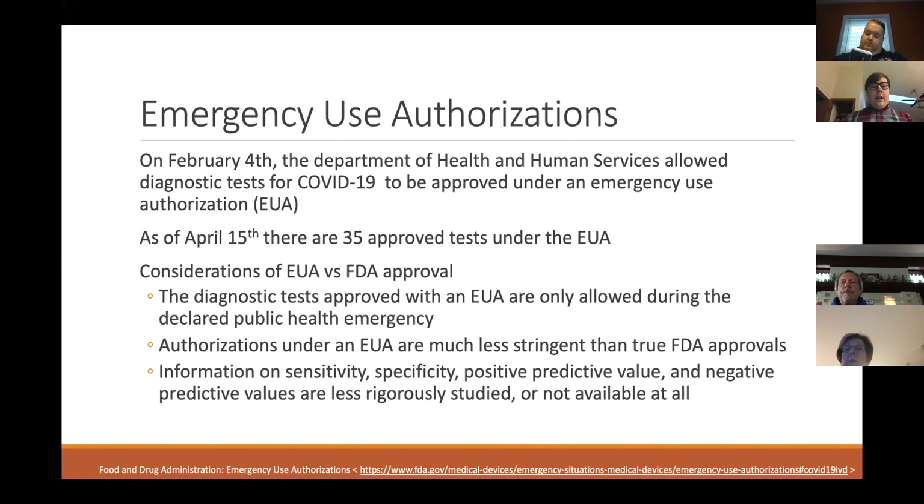Because these aren't going through full FDA approval, the FDA isn't the one assessing sensitivity, specificity, positive predictive value, or negative predictive value — all the numbers we look at to determine if testing is good or if we're not going to get a lot of benefit from it.